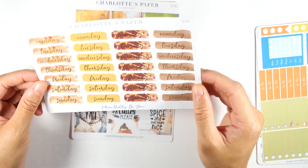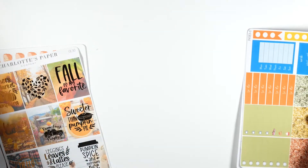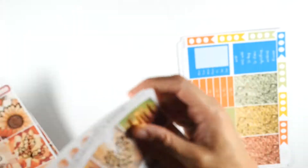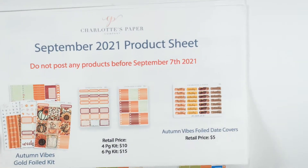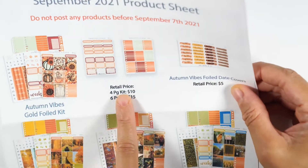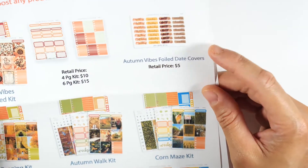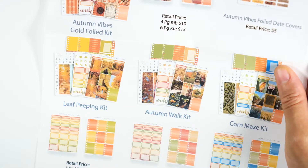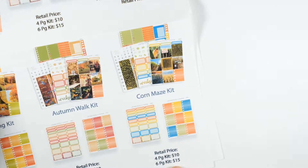That's everything she sent me. Now I'm going to show you the full product sheet. I'm posting this on the 7th so I'm assuming everything is available then. Zooming in — this is the Autumn Vibes kit, and if you want the other two sheets it would be $15 for the six-page kit. There's also the Leaf Peeping kit, Autumn Walk, and the Corn Maze.